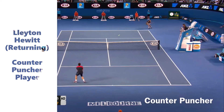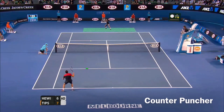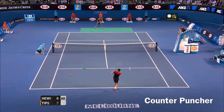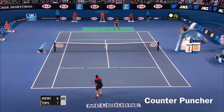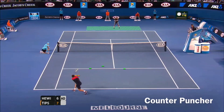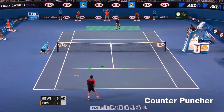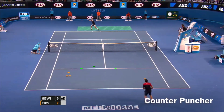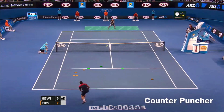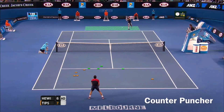Now we are going to introduce the king of the counter puncher style: the former number one in the world, the Australian Lleyton Hewitt. This point shows exactly what type of game he was known for. His rallies were long and consistent. He would try to prolong the point, make his opponent miss the shot, or go for a winner at the right moment. He used to be really fast, with great anticipation and understanding of the game.